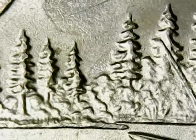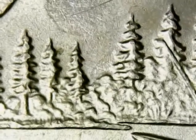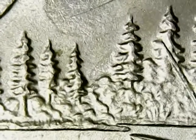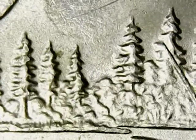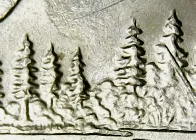Today I would like to go over with you a double die variety featured on the cover of my book. The coin we will be covering today is KENC, which stands for Kristen Edward Naylor Collection, 25 cents, 2005-P, Minnesota, DDR-005.